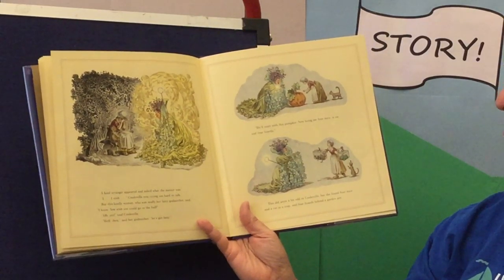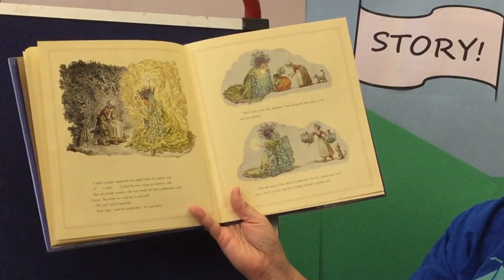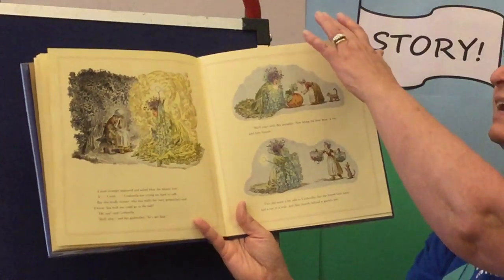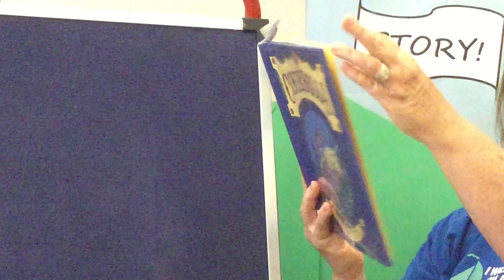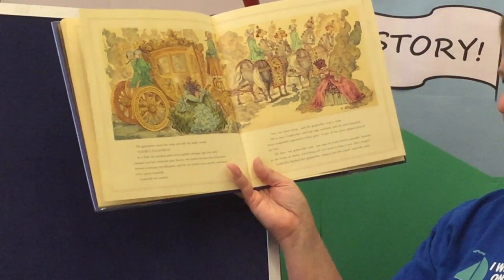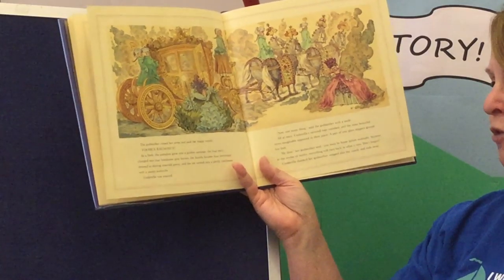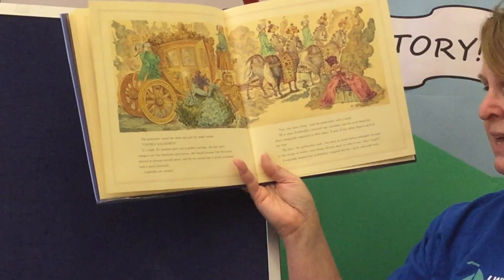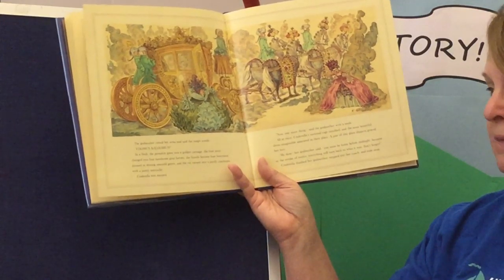This did seem a bit odd to Cinderella, but she found four mice and a rat in the trap, and four lizards behind a garden pot. The godmother raised her arms and said these magic words: 'Foomus, foomus, foomus!' And in a flash, the pumpkin grew into a golden carriage. The four mice changed into four handsome gray horses. The lizards became four liverymen dressed in shining green emerald, and the rat turned into a portly coachman with a jaunty mustache.